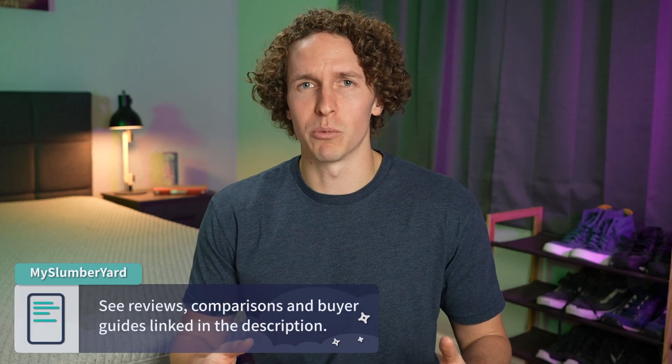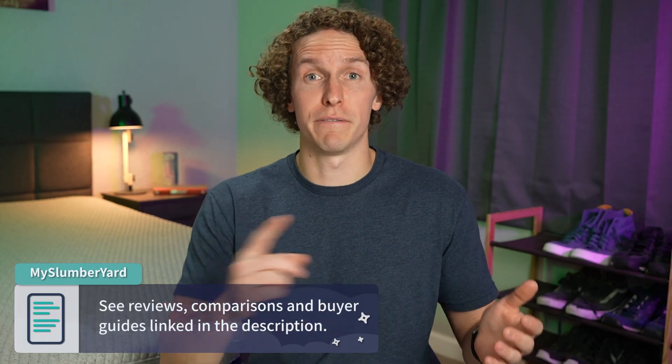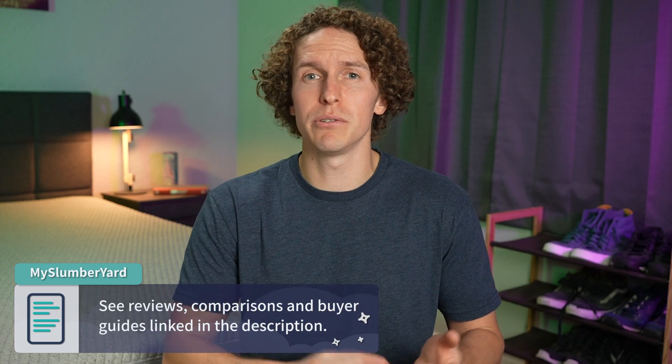If you happen to enjoy this video along the way, hit the thumbs up button — we'd really appreciate that. And if you need any more information about any of the beds I'm about to cover, check down below in the description box. We'll have full written reviews, video reviews, comparisons, and even some coupon codes down there. But let's get into the best mail order mattresses.